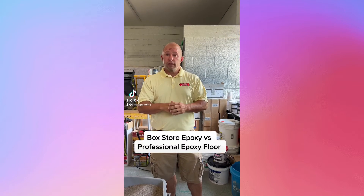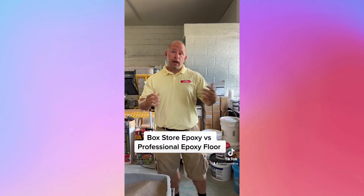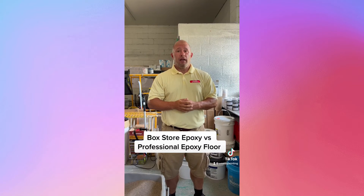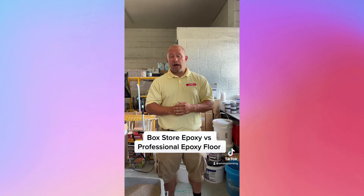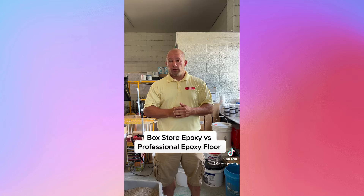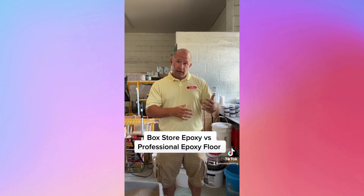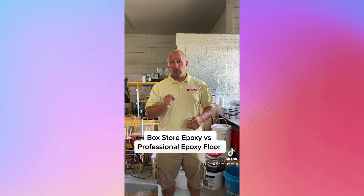Hey, I want to talk about what it takes and what it costs to have an epoxy floor in your garage. Sometimes we have people contact us and their budgets are $500, $900 for an epoxy floor — that simply is not going to happen with a professional floor. Remember, the kits from the big box stores are very, very thin coatings. They're not going to hold up. That's why they're in a store that a homeowner can use.